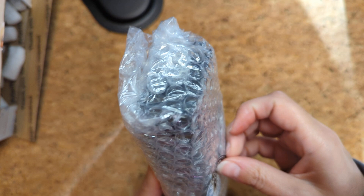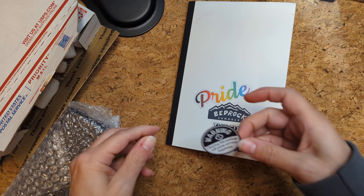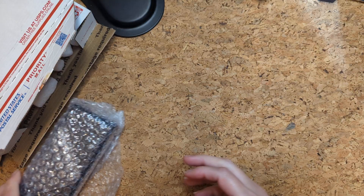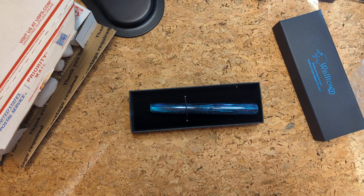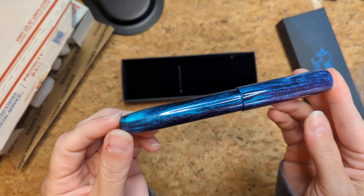Warning: opening this package will cause extreme happiness. I gotta save this — let's put this somewhere fun. I think I'm gonna put it right here. Love it, love it. I'm so excited. Okay, look at it — oh my gosh!